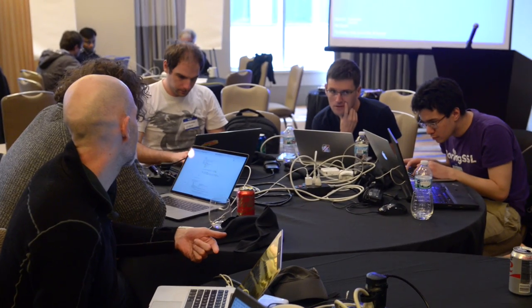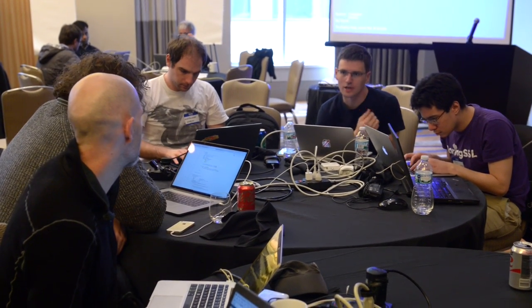Here at the working group, we've been working on the latest version of the protocol called TLS 1.3. At the IETF Hackathon, we've collected a bunch of different implementers — from browser implementers to Internet of Things implementers to websites — to get them to come together and interoperate and test the new version of the protocol, and make sure that it's not only secure, but fast.